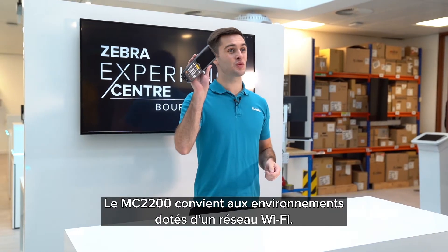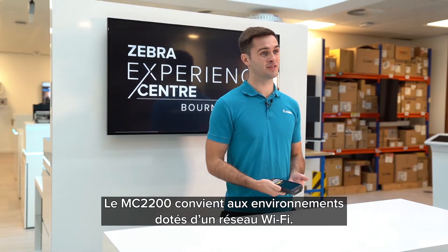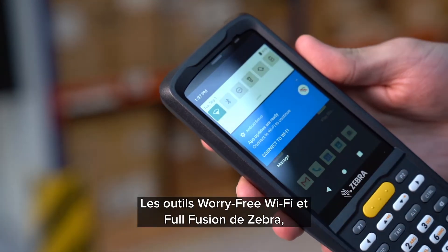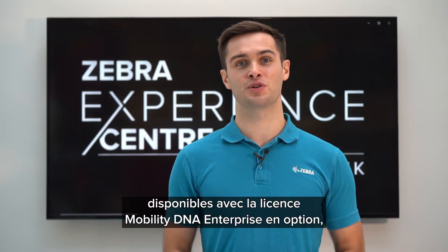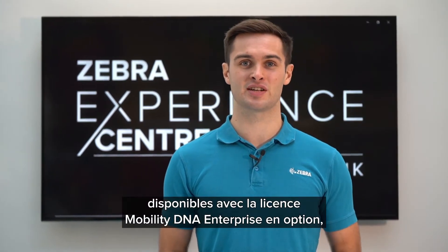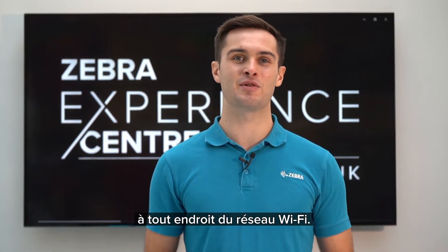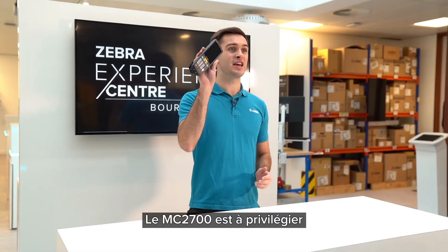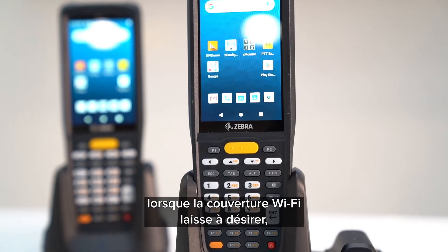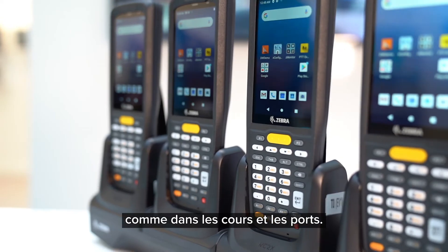The MC2200 is perfect for environments that have Wi-Fi connectivity. Zebra's Worry-Free Wi-Fi and Full Fusion, which is available on the optional Mobility DNA Enterprise license, offers a robust and business-critical Wi-Fi connection anywhere within the Wi-Fi network. The MC2700 is ideal in environments where there is poor or no Wi-Fi coverage, such as yards and ports.